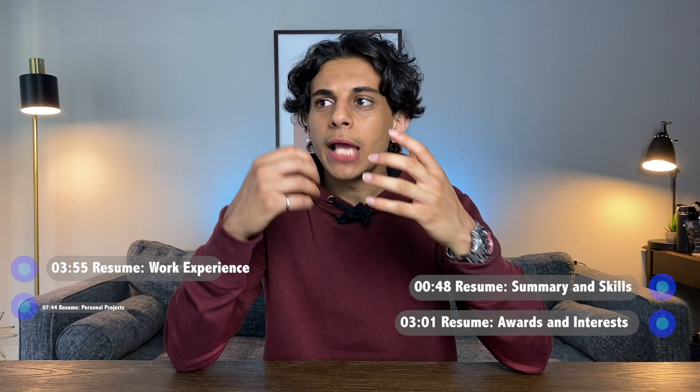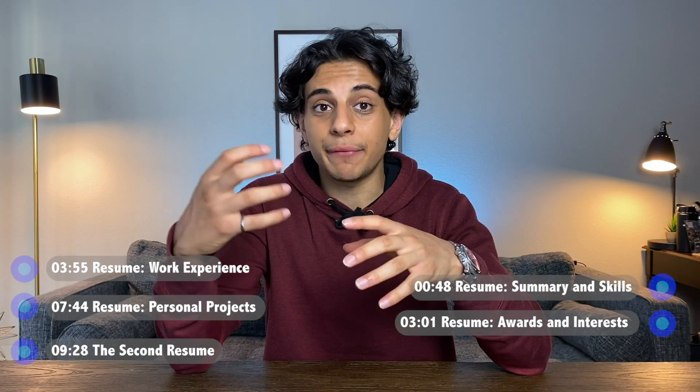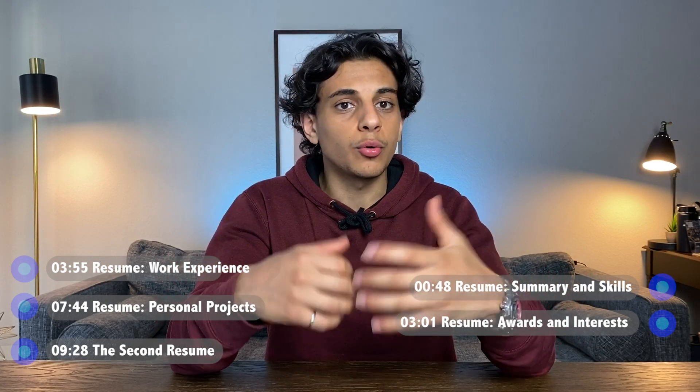That internship was okay — it was pretty low pay. But I'll show you how I took the experience from that internship and added it to create a second resume that got me another internship at a pretty cool tech company that actually paid pretty well. Before I do, my name is Tamer, and I'm a recent engineering graduate from the University of Waterloo.